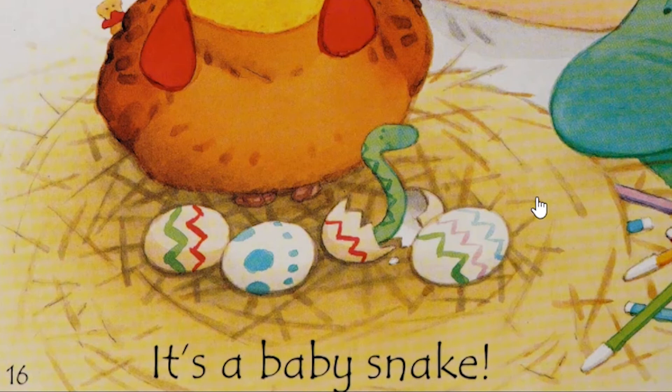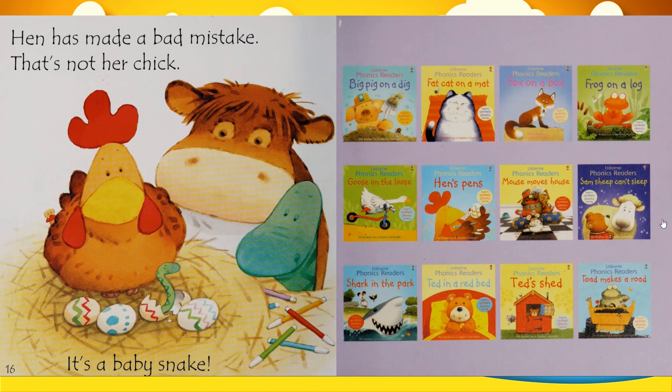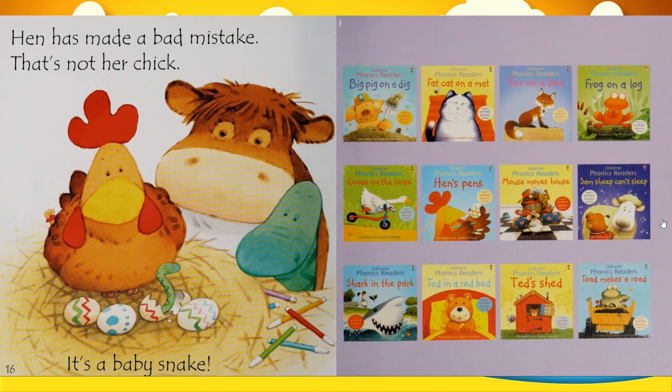Alright everybody, hope you enjoyed the story. Until next time, in the new storybook, stay tuned and don't forget to share this video. Drop some thumbs up for me. Thank you and bye.